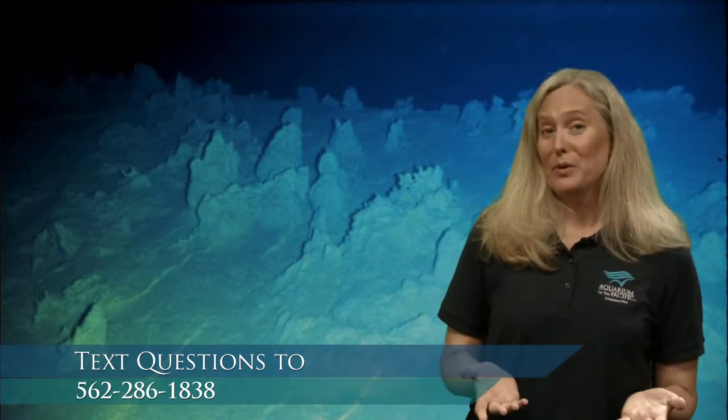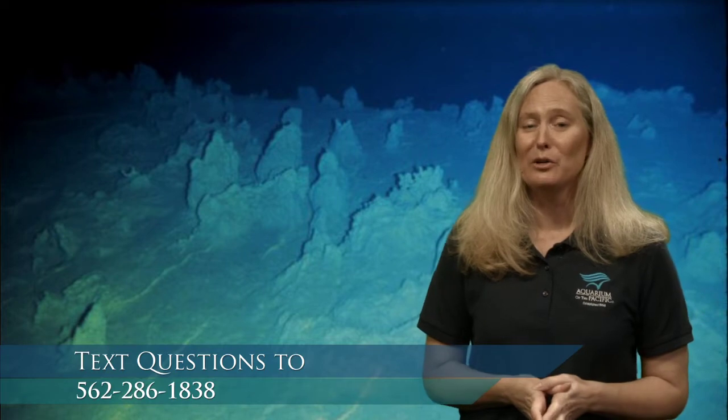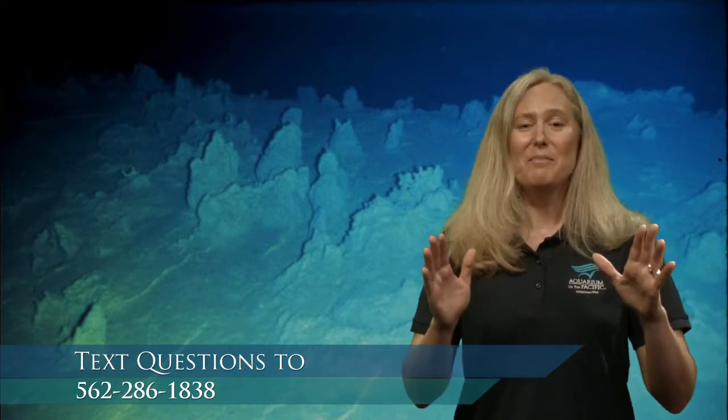Think about just how deep the ocean is. The deepest part is in the Pacific Ocean. All of the world's oceans are generally connected, and in the Pacific we have the deepest part, called the Mariana Trench. The deepest part of the Mariana Trench is what's called the Challenger Deep.